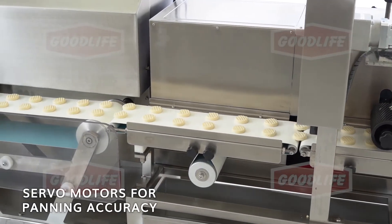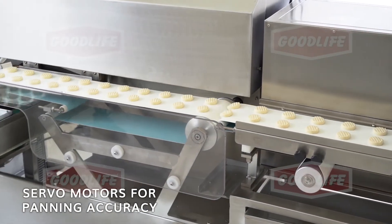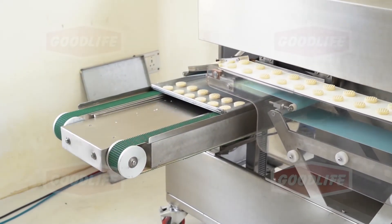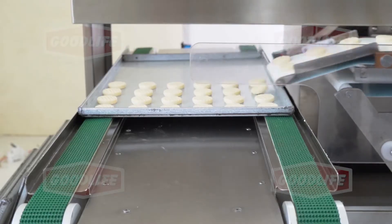Accurate panning can be done by using servo controllers. The machine is high speed and can produce up to 300 cookies per minute.